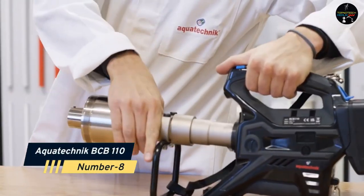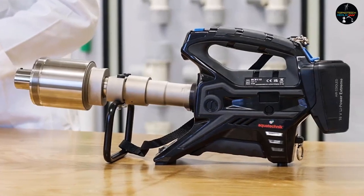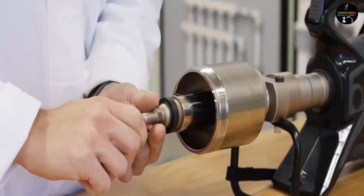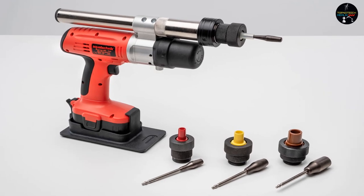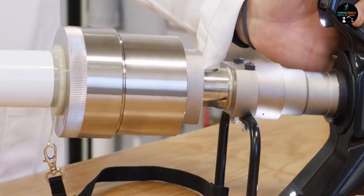Number 8: Aqua Technic BCB 110. Pipe projects cannot always be completed without rolling, and this expert instrument will stand by to complete the task. It enables you to bring the precise shape your project requires. This kit contains everything you need to work on all standard sized pipes. The best part is that it is cordless, so your movements will be unrestricted.